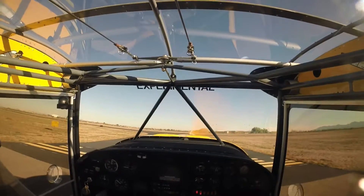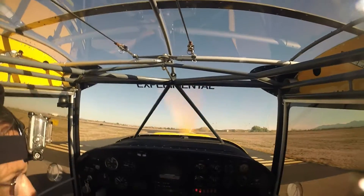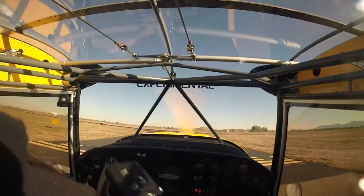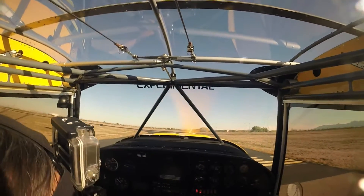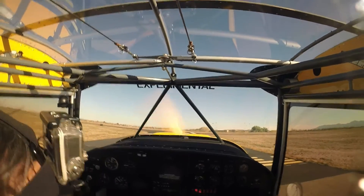Glendale Tower, SkyWagon 185 Tango Tango, 14 miles to the southwest for landing with Delta. SkyWagon 185 Tango Tango, Glendale Tower, enter left base, runway 1, report base. Left base, runway 1, report left base, 5 Tango Tango.